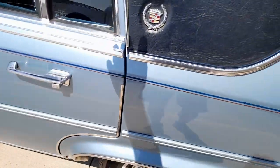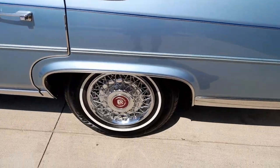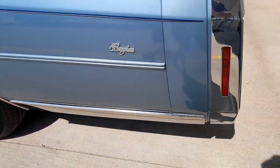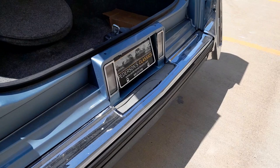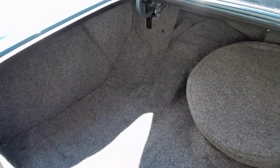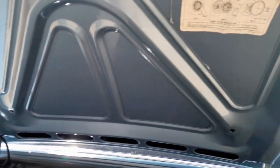Door panels are perfect. Vinyl top is perfect. It's got some newer tires on it. Zero rust car. Trunk is in unused condition — just that nice.